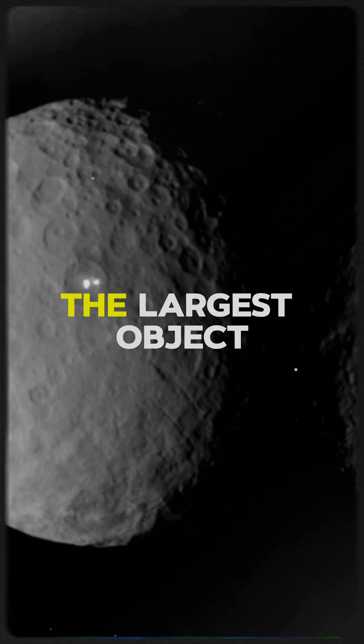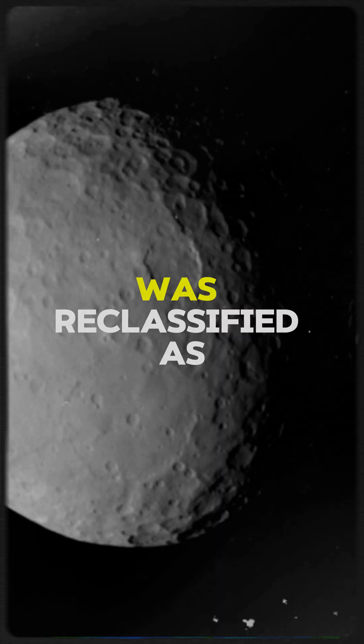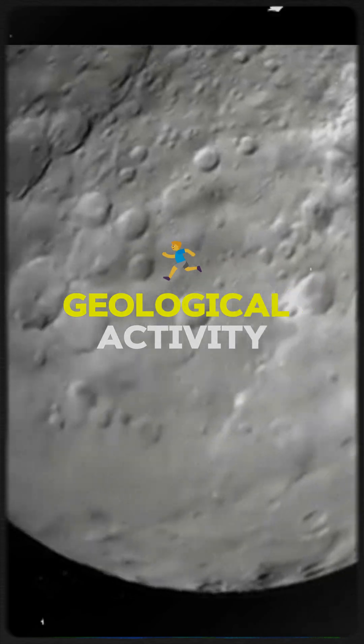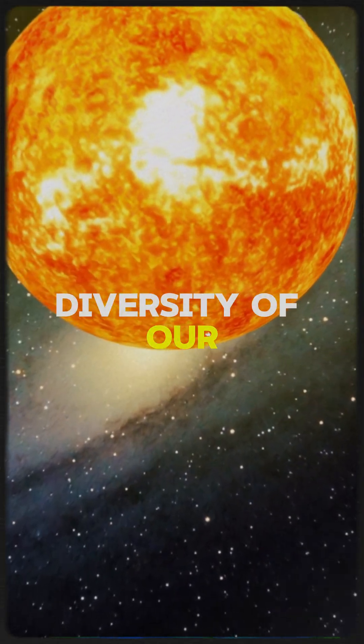Lastly, there's Ceres, the largest object in the asteroid belt between Mars and Jupiter. Ceres was reclassified as a dwarf planet in 2006 due to its round shape and geological activity. These dwarf planets teach us a lot about the diversity of our solar system.